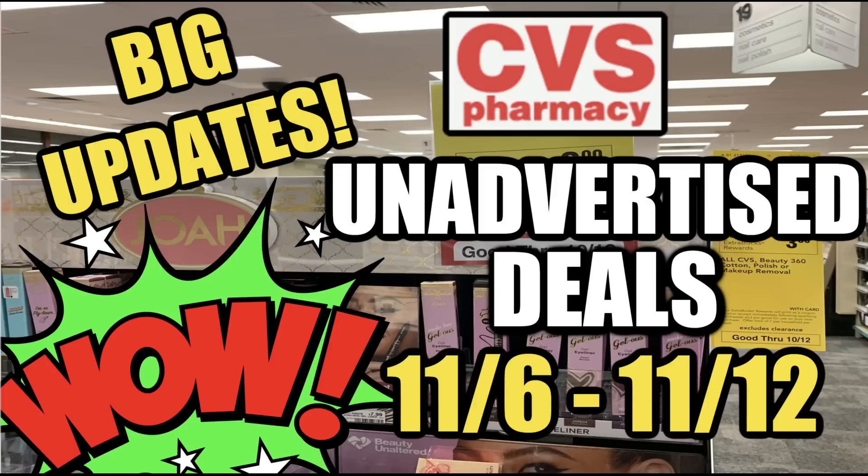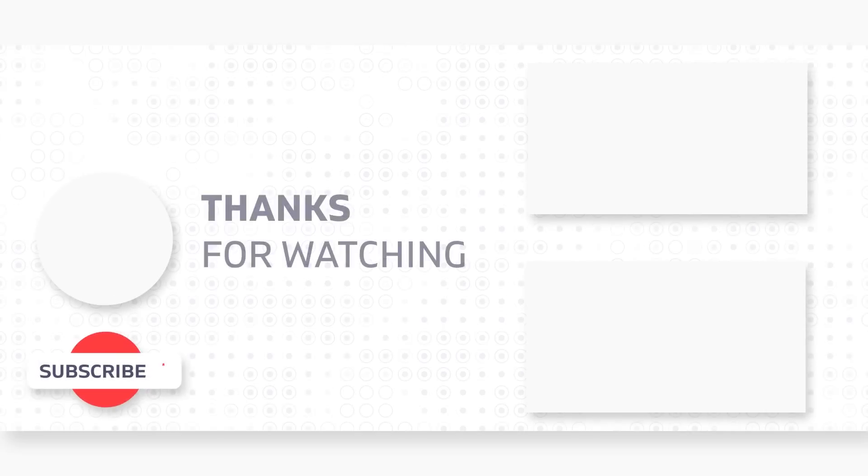I know there are going to be more unadvertised deals, so I'll be sure to share them with you. Don't forget to check your email for those bonus Suave and Dove printable coupons — they really help, especially if your region isn't getting Unilever and Save inserts. I hope you found some value in this video. If you did, please give it a thumbs up. Thanks so much for watching and I hope you join me back soon for more videos.